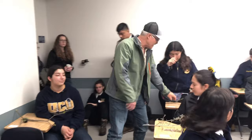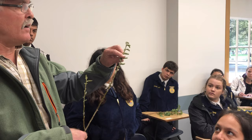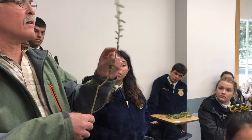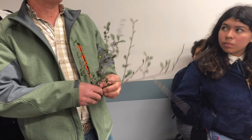Number eight: the identifying feature — it doesn't have leaves yet, but if it did, the leaves would be long, slender, and pointed. These are willow buds coming off here, and they're pretty identifiable. The bark is also usually very smooth. That's willow. Number nine: if you take the leaf and hold it like this, it looks like a clamshell. The clamshell leaf is mountain mahogany.